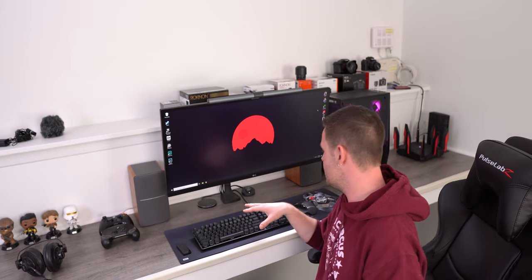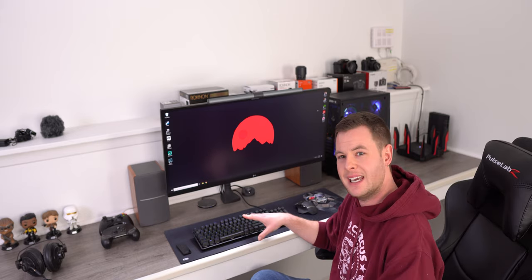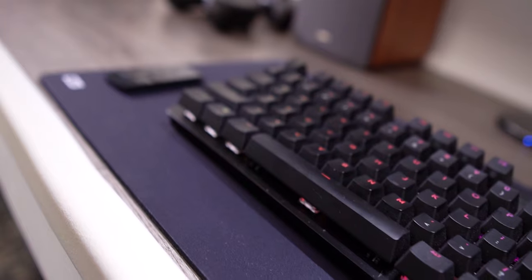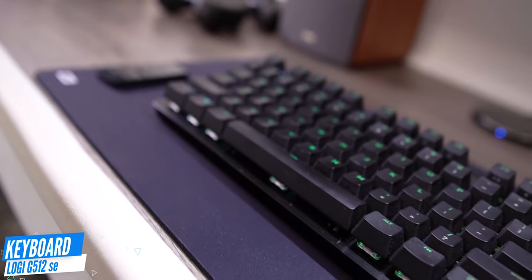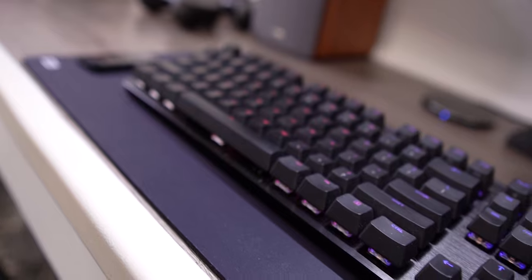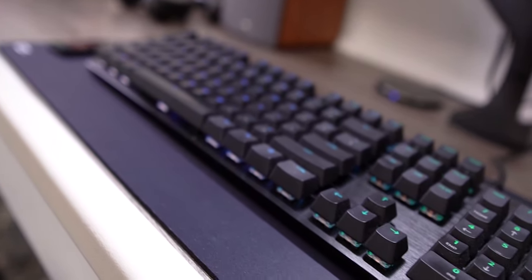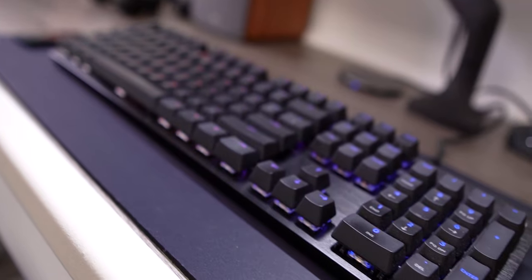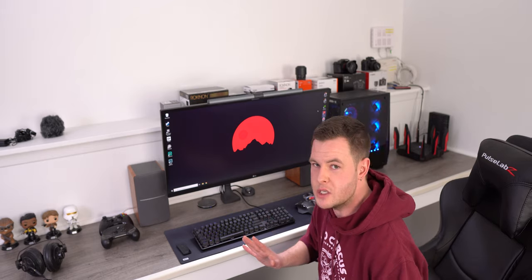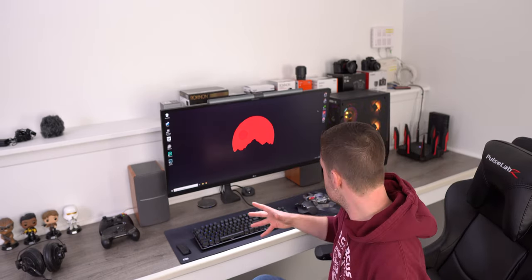So this is the Logitech G512 — annotations will be down below. It's a per-key RGB mechanical keyboard using their proprietary switches, and this is the tactile switch. Decent little bump, decent little feedback. My wife hates that it's way too loud for her — so another reason why I wanted to get set up down in the basement.